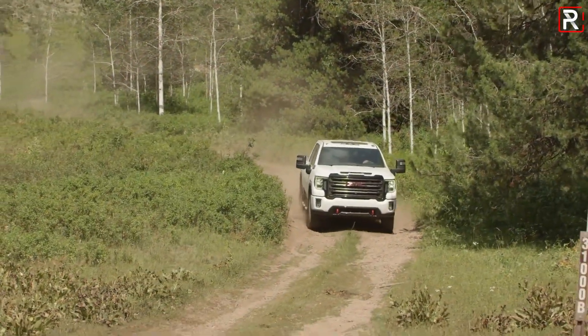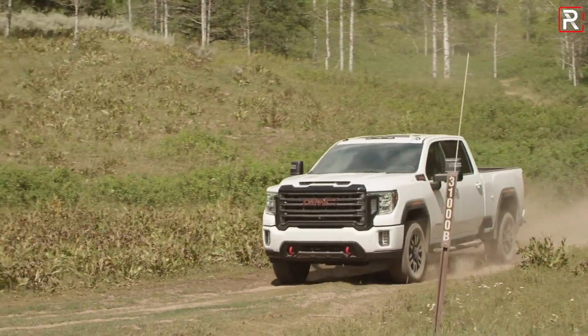So today, I'm in Jackson Hole, Wyoming, with three of their newest trucks they have to offer for 2020.